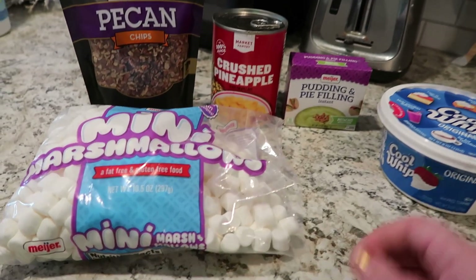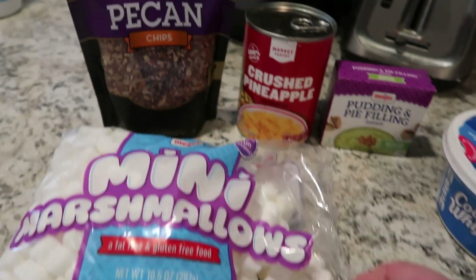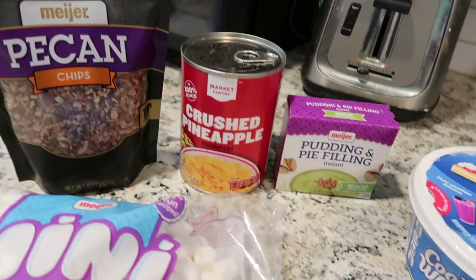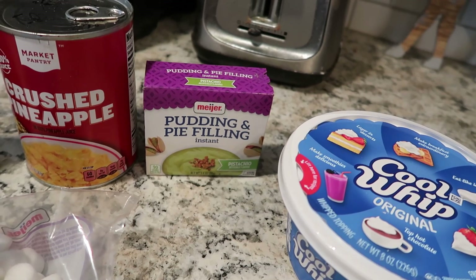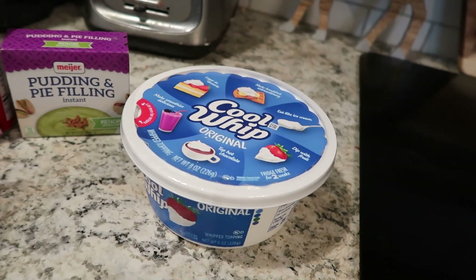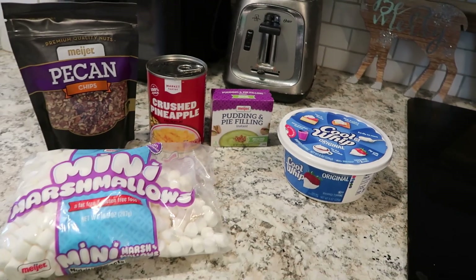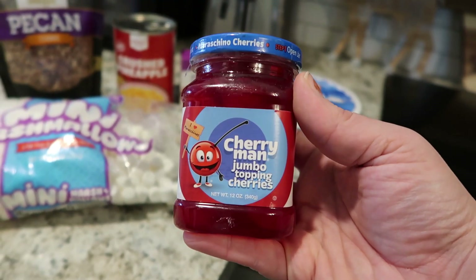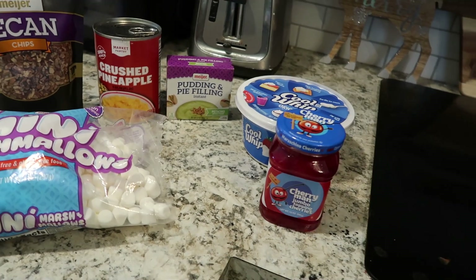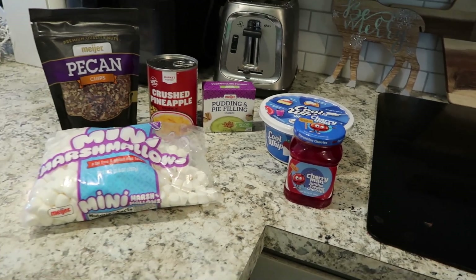Let's get right into making it. This is the original Kraft recipe from 1975 when it was originally published. I think you're gonna like it — I like it, I'll eat it, I hope my kids eat it. I think the real test will be if my son Desmond will eat it. This recipe only has a couple of ingredients: some mini marshmallows, some pecan chips, a 20-ounce can of crushed pineapple, a packet of instant pistachio pudding and pie filling, and a container of Cool Whip. Convenience is definitely the name of the game. It's not in the original recipe, but I'm also going to put some cherries on top because that's the way my aunt made it.